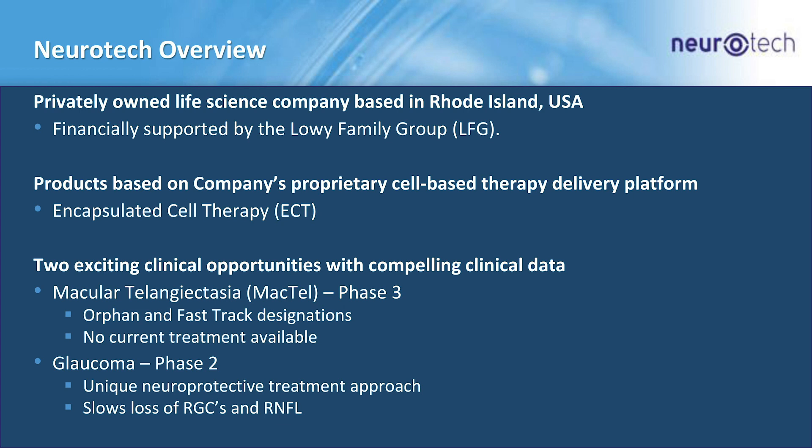All of our products are based on our encapsulated cell therapy, or ECT. Right now we're in the clinic with a phase three program for macular telangiectasia, or MacTel, and that program has an orphan fast track designation. We're also taking a neuroprotective treatment approach in glaucoma, and we're in a phase two study.